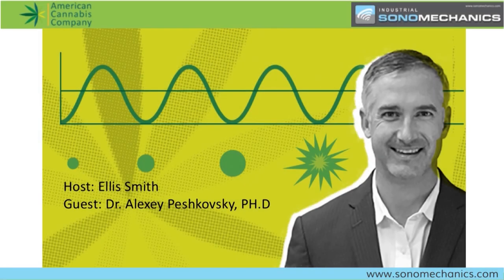Welcome to American Cannabis, hosted by our sponsor Cannabis Tech. I'm your host, Ellis Smith. I want to thank everyone for tuning in today.